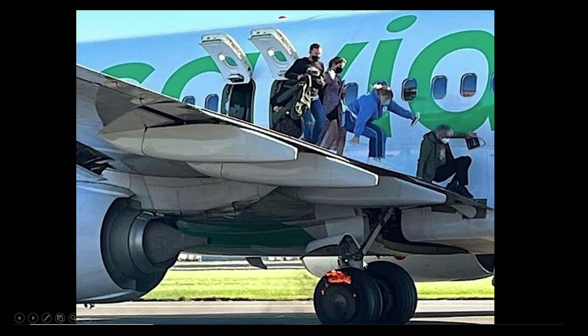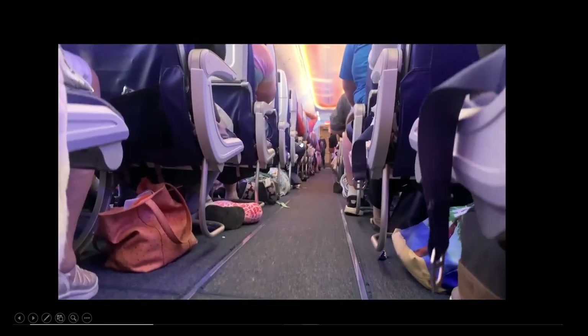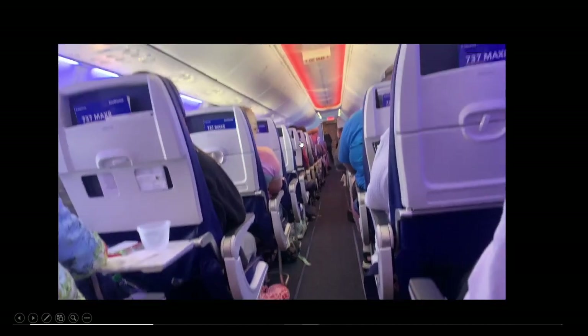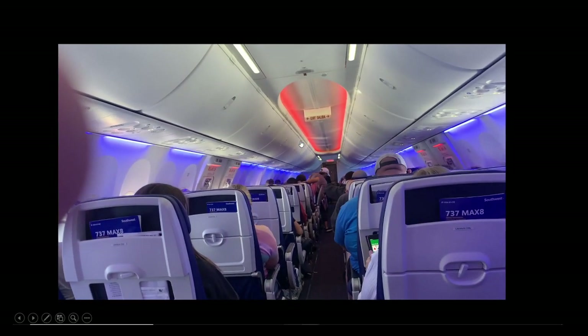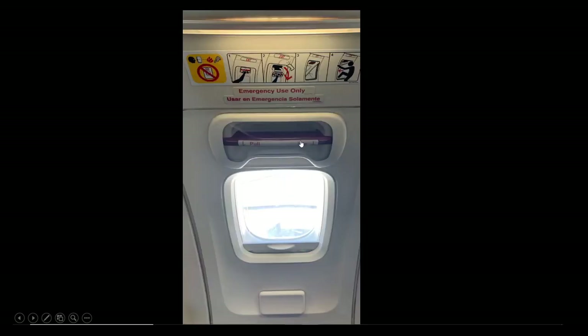Starting with this part, I believe this is what happened first: they had the problem — they had the hot brakes — which turned into a fire on the left main gear. At some point the pilot probably said let's evacuate. From inside the plane, you can see — you might have done the same thing as these passengers if all these people stood up. There were 180 passengers and two minor injuries.